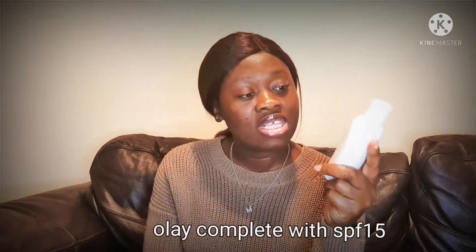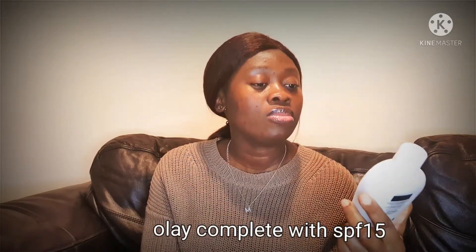So guys, I'm bringing to you today a review of this Olay Complete Day Lotion.